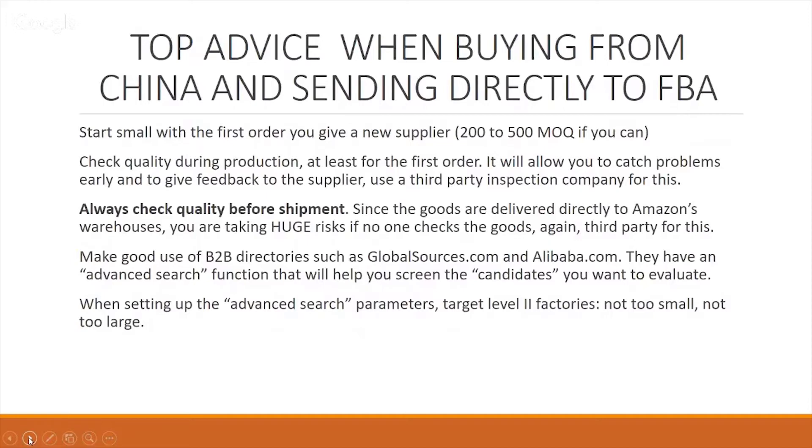Always check quality before products are shipped. Since the goods are delivered directly to Amazon's warehouse, you are taking a huge risk if no one has checked your goods. Use a third-party for this. You can get a third-party inspection company to go out and check your goods for $100 upwards. Some companies charge $300 a day, others $100 to $105 a day, and they do a great job. Get your products inspected before they leave the factory.